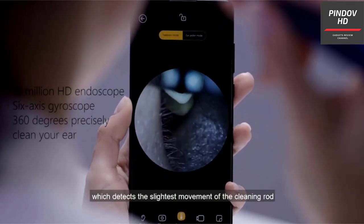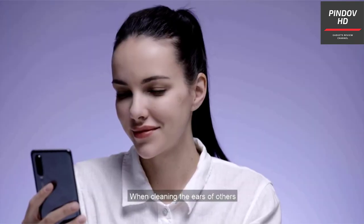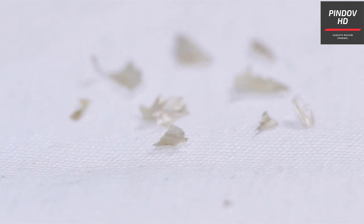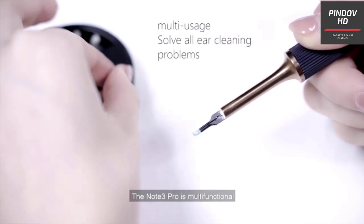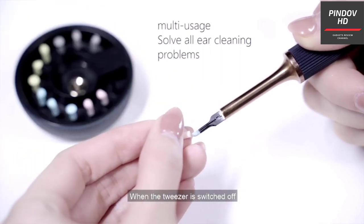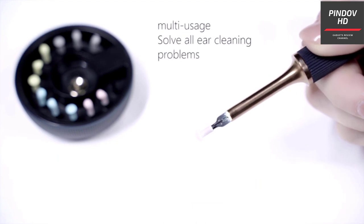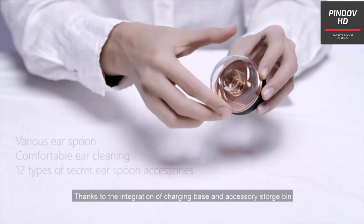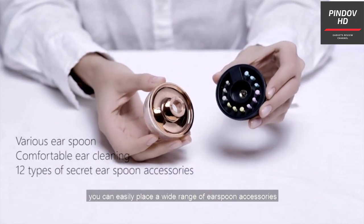Another interesting innovation is the 360-degree angle projection. The ear cleaning tweezers have a 6-axis gyroscope that assures safety during usage by maintaining the right measurement, helping you avoid injuring your eardrums due to improper or too-deep insertion. This makes the Babird N3 tweezers safe for kids as young as 3 years. A 1-hour charge on the 300 mAh battery gives up to 1 month of usage, and the pack comes with 12 accessories, including alcohol swabs and a mini brush.